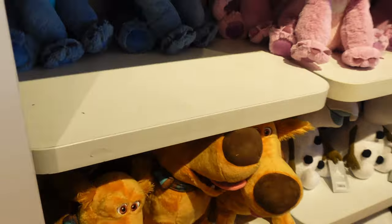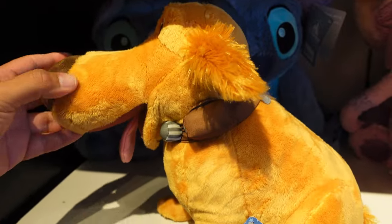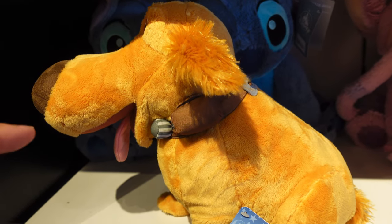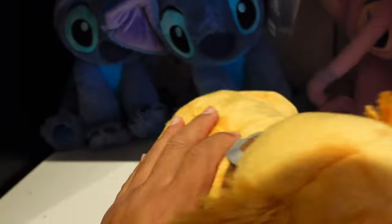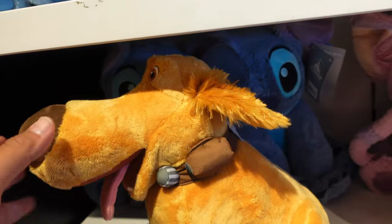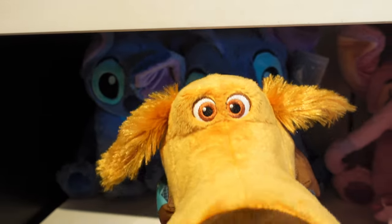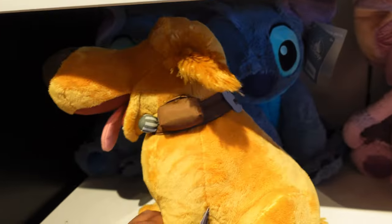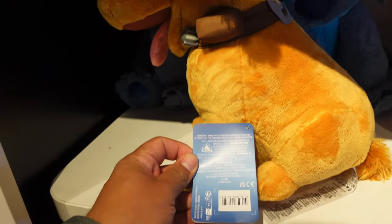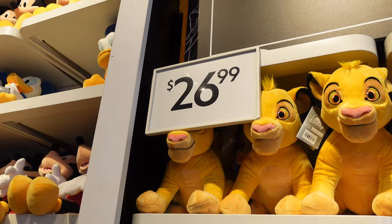They have this pretty cool Doug plush — I don't know if you guys knew this, but I love the movie Up. Right now I feel like they've been really focusing on Up lately. Like at the Disneyland Resort, they have all this cool Wilderness Explorer merch, other types of Up merchandise like ears and Loungefly bags, but I'm loving this one. It doesn't say how much it is, but I think it's $26.99. Looks like this whole wall of plush is $26.99.